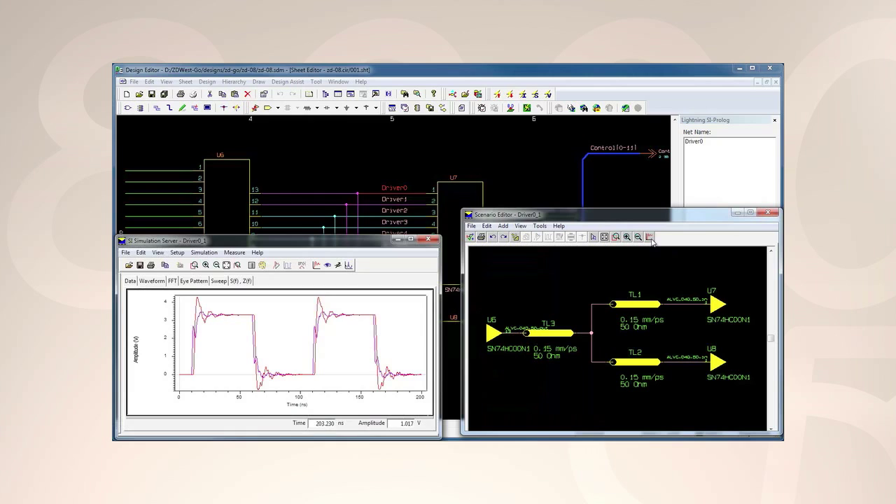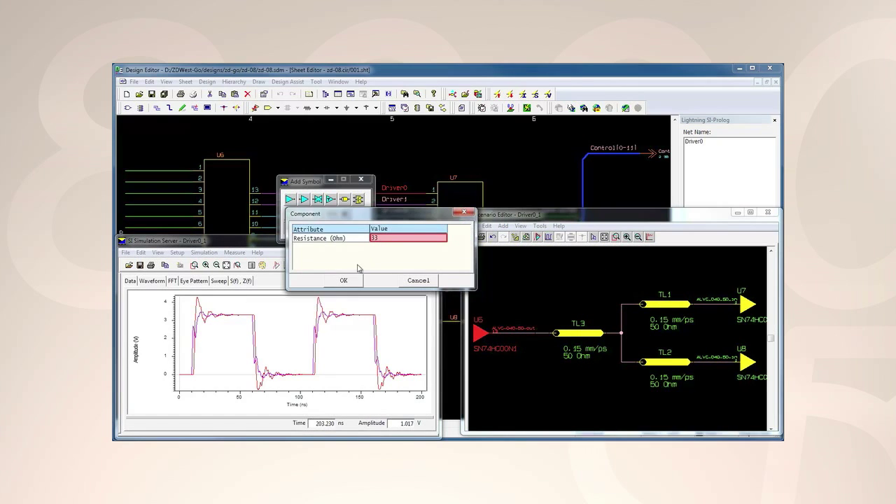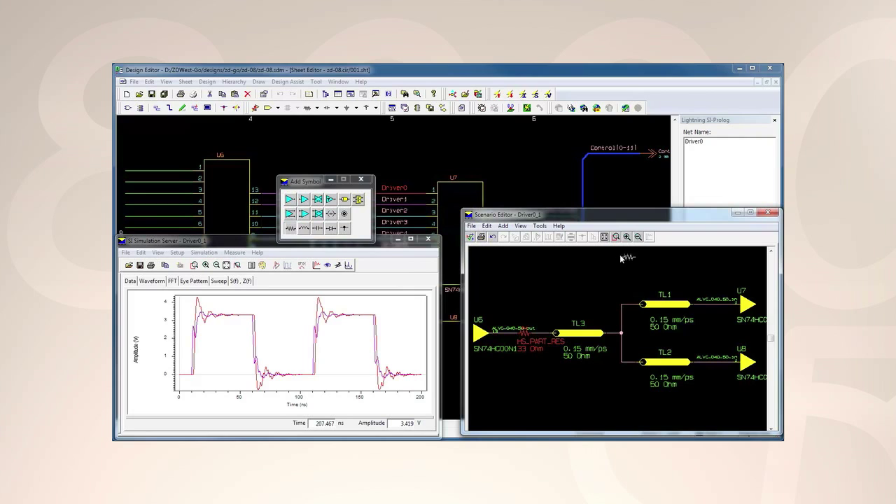More than schematic capture, Design Gateway is a complete engineering environment that includes embedded simulation and analysis, and is a crucial element in a multi-board design process.